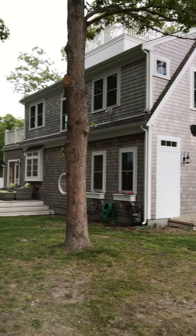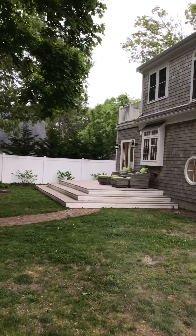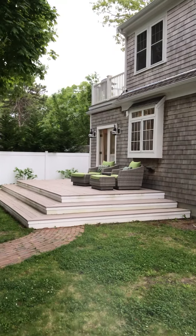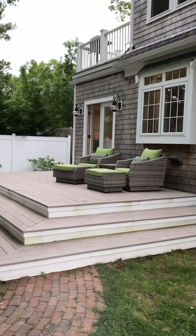Hello and welcome to our lovely beach house in Hyannis, Massachusetts on Cape Cod. This property is within walking distance to four neighborhood beaches.